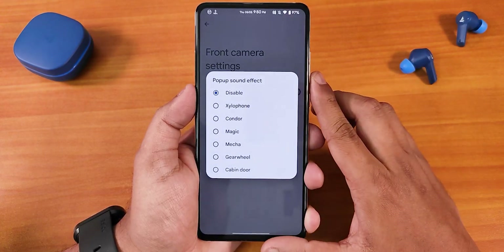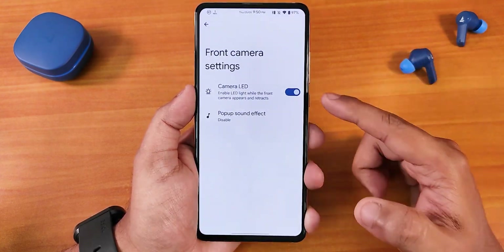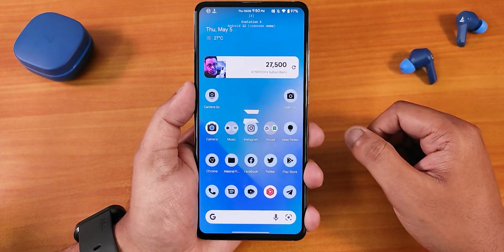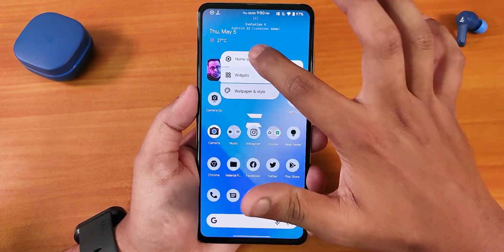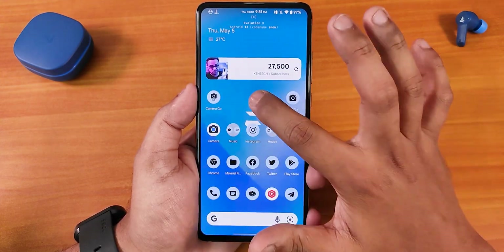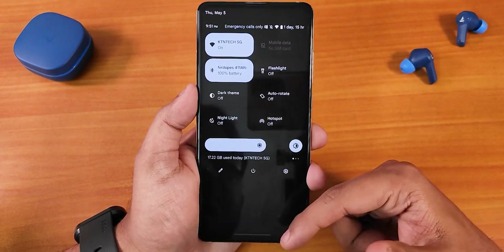We have the front camera settings. There we get the pop-up camera sound disabling option, along with all the sound options if you want to enable those. The camera LED you can disable from right here. This is how the home screen actually looks — to the left we have Google's Discover page. It's still the Pixel launcher, and if you go into the launcher settings this is how it looks. We have the suggestions disabling option, but there is no double tap to sleep on the home screen. You can swipe up to get the app drawer and swipe down to get the quick settings panel.